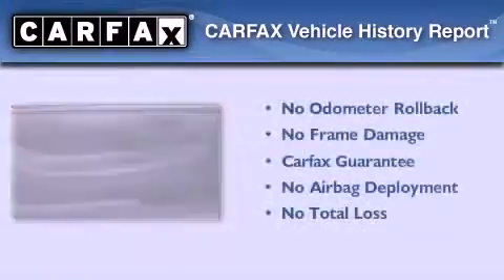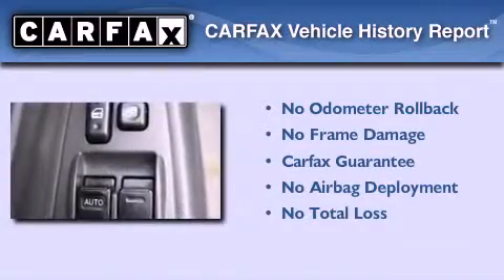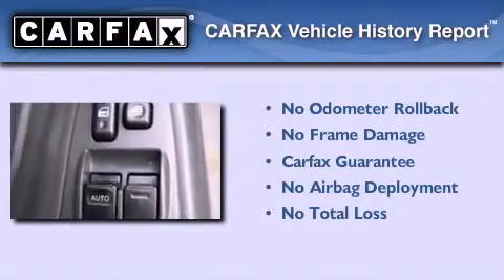Not to mention that this Toyota qualifies for the Carfax buyback guarantee. Stop by today and test drive this vehicle for yourself.